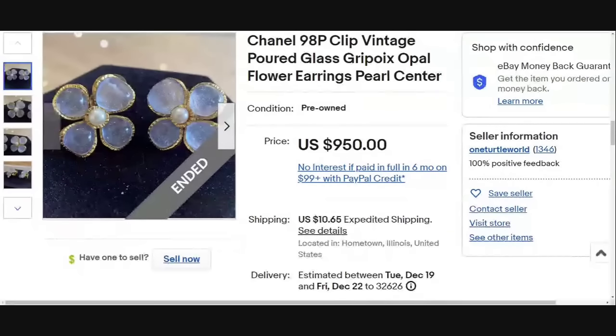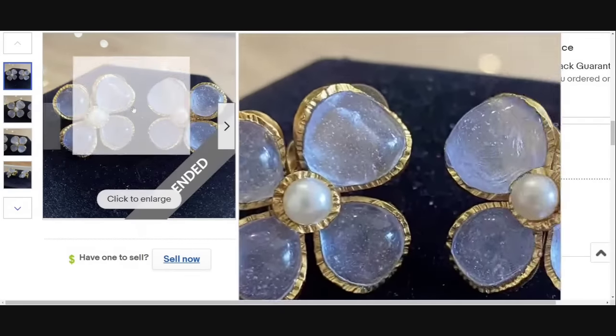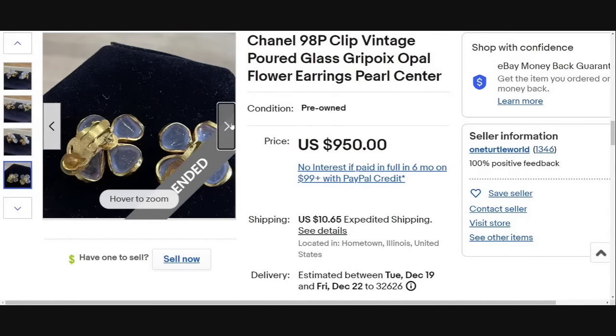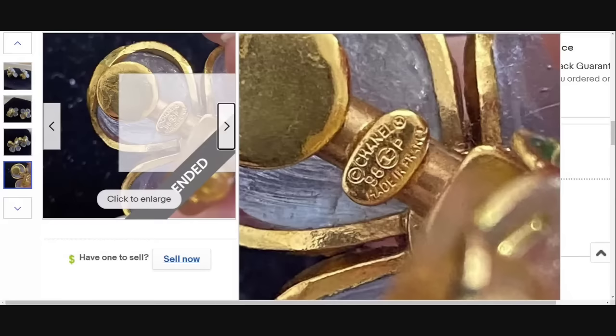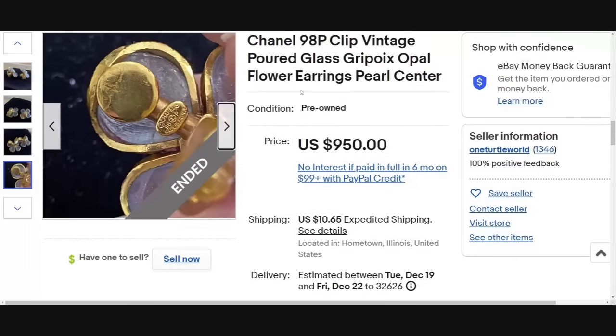This pair of Chanel poured glass earrings are one of my favorites I've seen. I just think the look of those poured glass petals with all the bubbles is really, really neat. These Chanel earrings were a buy it now and sold for $950. You can tell they are molded specifically to those petals. Here you can see it clearly says Chanel, made in France, with a 98P stamp as well. Great sale — almost a thousand dollars for a single pair of earrings.